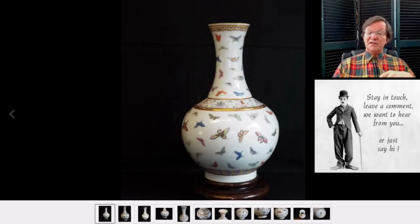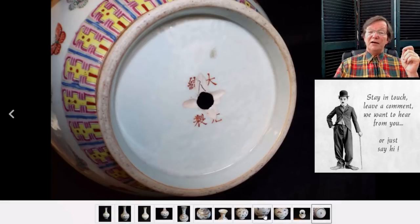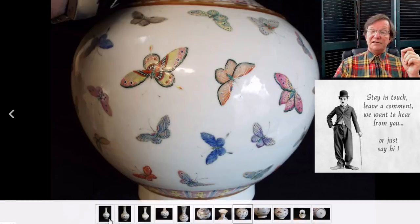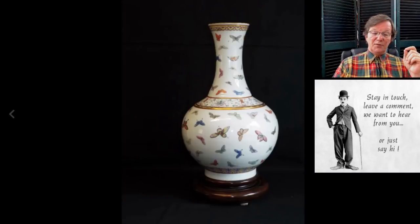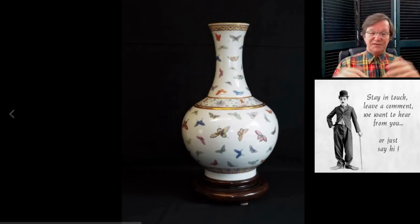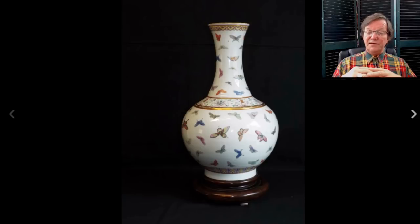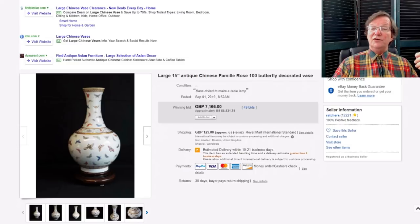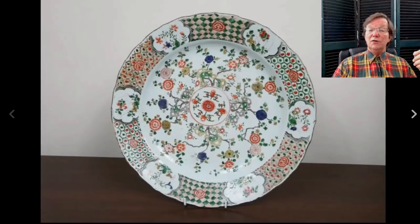The butterfly vase we talked about last week — the one that had been drilled and made into a table lamp, probably in the 1920s or '30s. Beautifully done butterflies, nice finish. In perfect condition these can bring $15,000 to $25,000 depending on the quality of the decoration. Because it was drilled, it was held back, and it ended up selling for $8,831. It was a real one, so if you want to learn about the enamels on these, come look at this because the enamels were quite good.